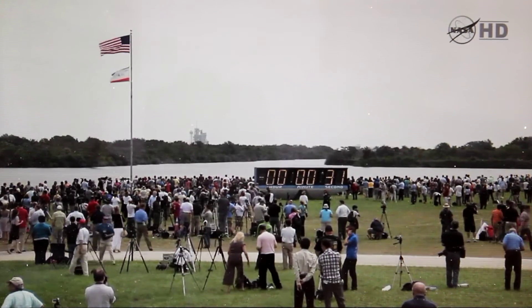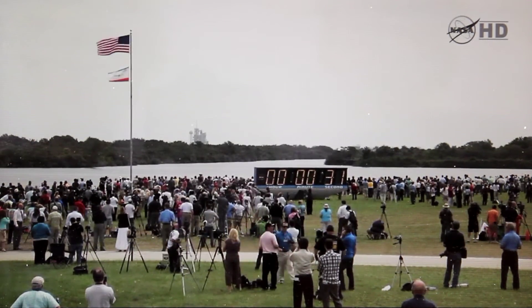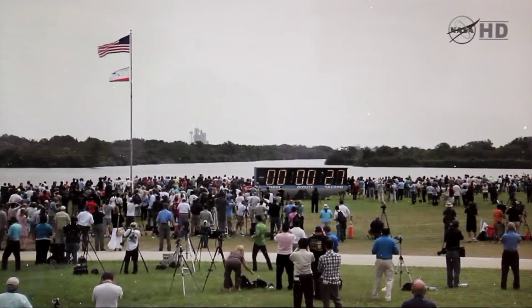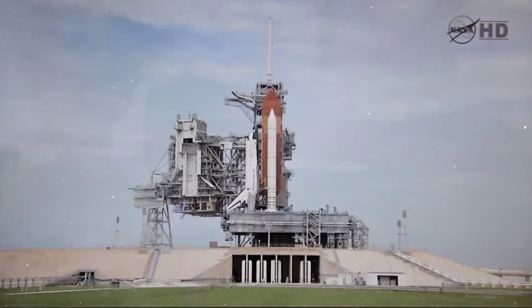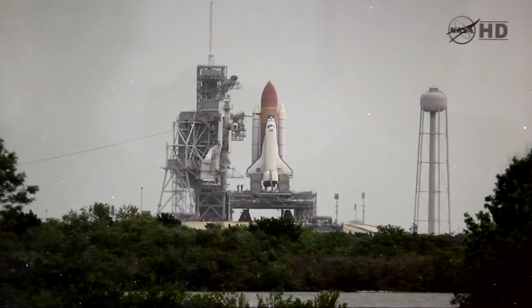Copy that. Captain, resume on my mark. Three, two, one, mark. T minus three. Handoff to Atlantis's computers has occurred. Solid rocket booster nozzle steering check is good. Twenty. Firing chain is armed.